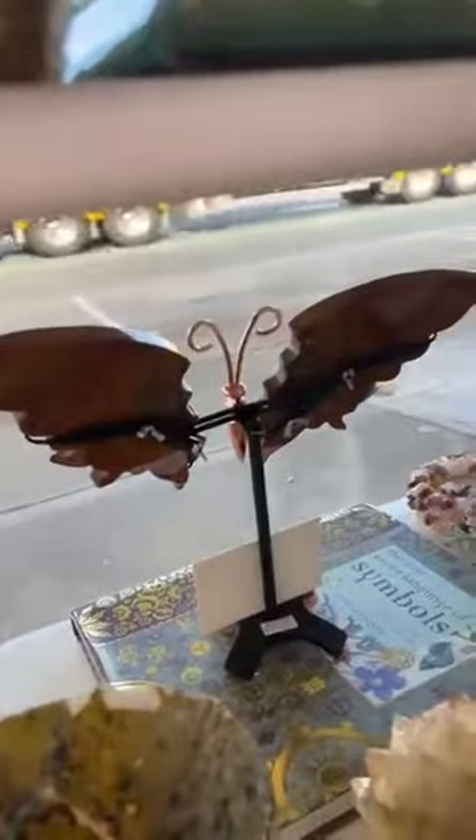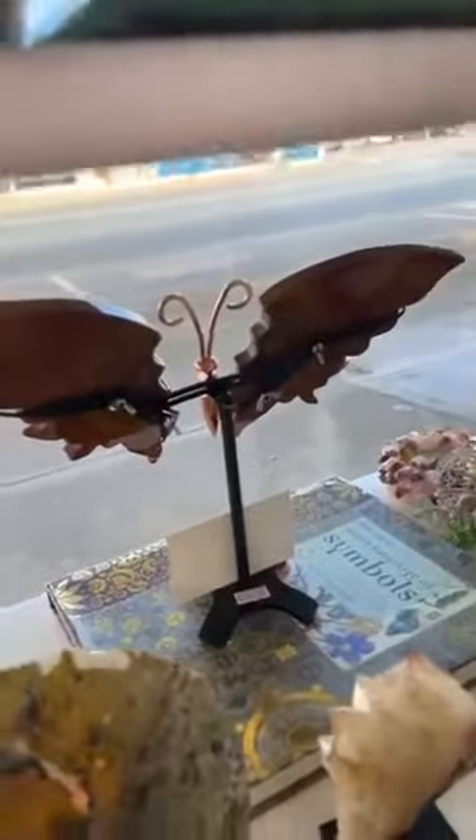And the last one I have in my window — so you might not be able to see it very well — it's an orange set of Ocean Jasper and it's really beautiful for those who love the orange tones.